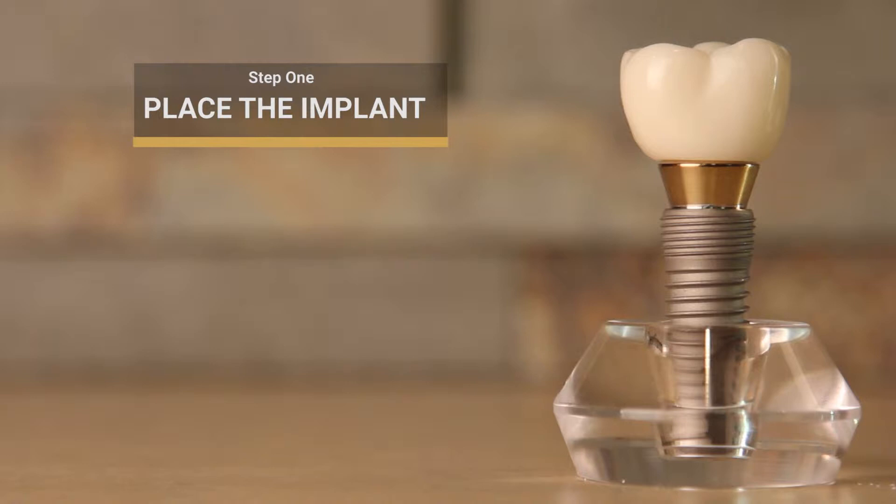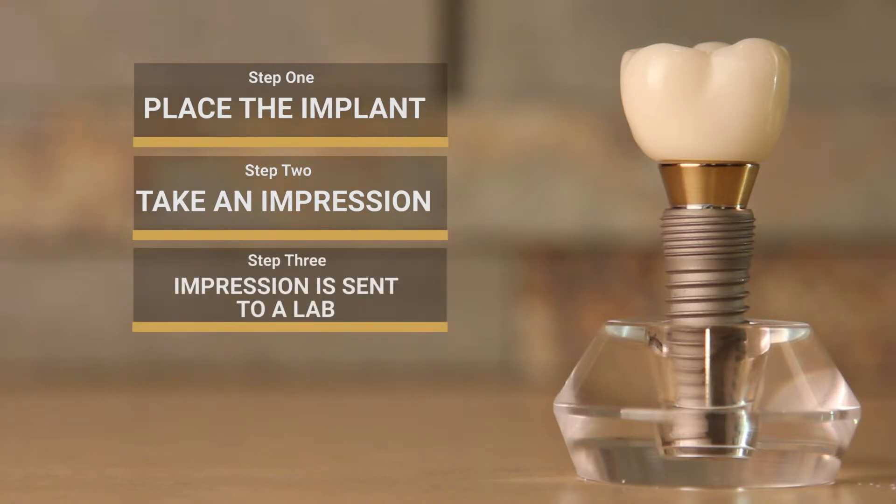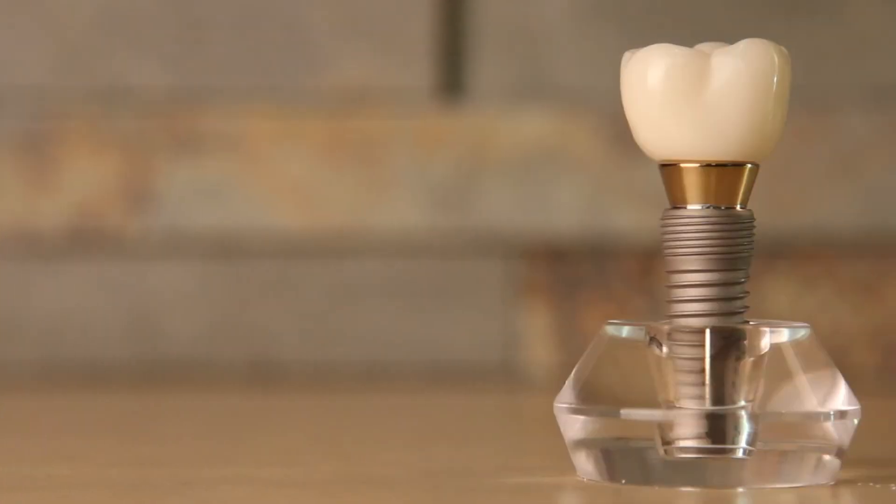If you're having an implant placed, the implant appointment you come in for is basically four appointments. Number one, we place the implant. There's a healing period. After the healing period, we take an impression of the implant. The impression is then sent to a lab, and the impression comes back with either a crown or prosthetic that you need. The last appointment is insertion — when we put your crown on the tooth, you're back off and back into chewing everything that you want to chew.